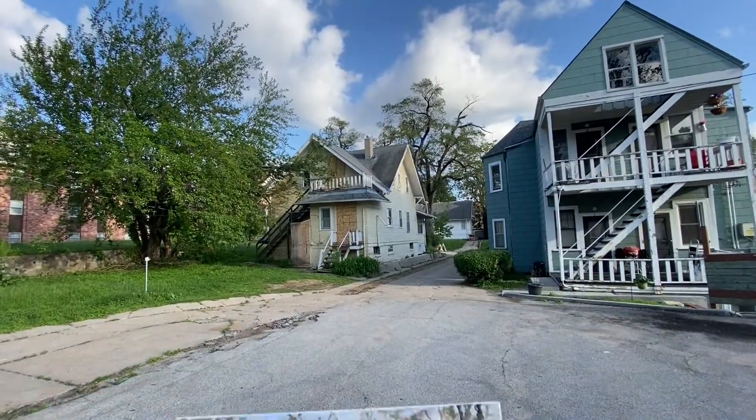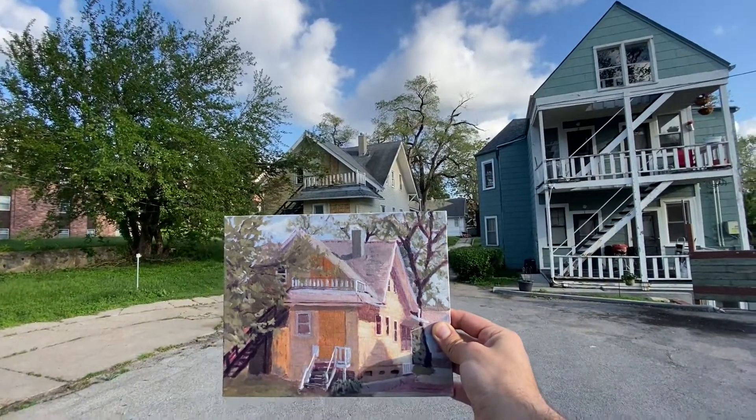After adding some foliage, this is the finished piece that I had. I really enjoyed doing this art challenge and it was really a lot of fun.